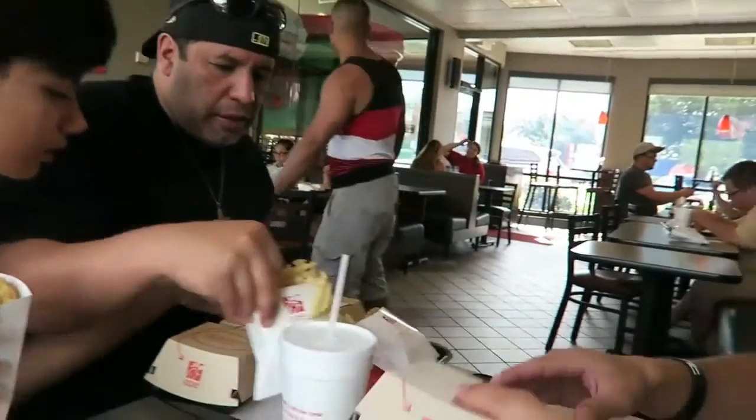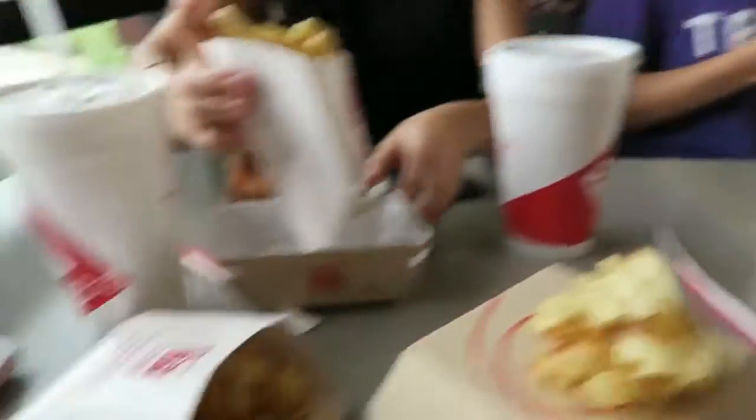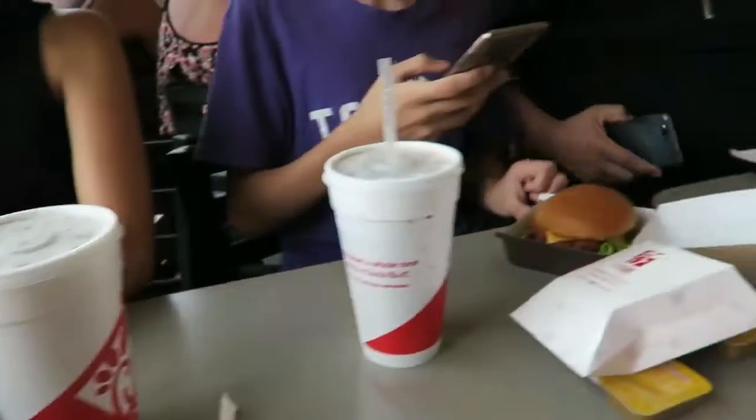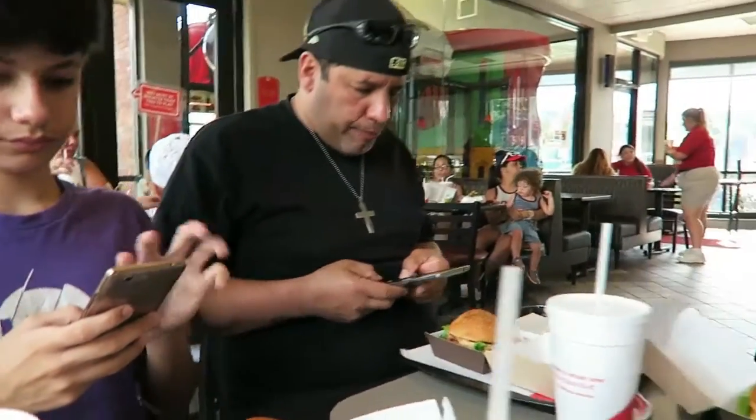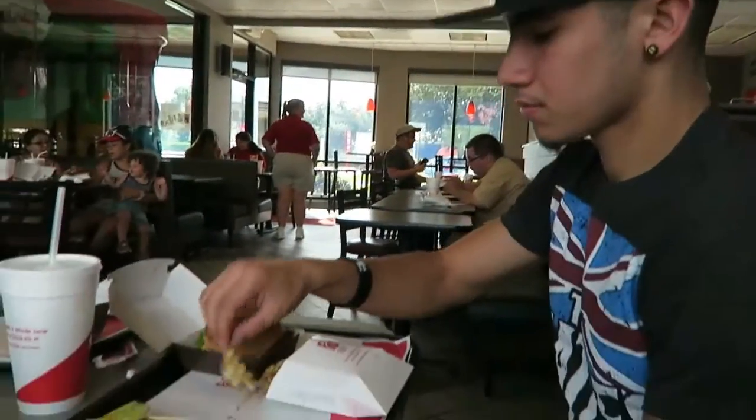So here we are at Chick-fil-A. Which sandwich is this? My favorite face. So we all got chicken sandwiches. I got the grill, Tabby got grill and the rest of them got fried. Oh Richie, you got the grill? Nice! So RJ really wanted to eat here, he loves the food here. And he is eating it! Enjoy RJ!